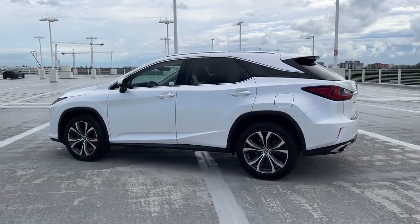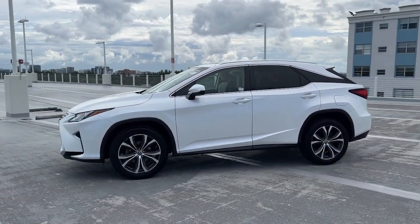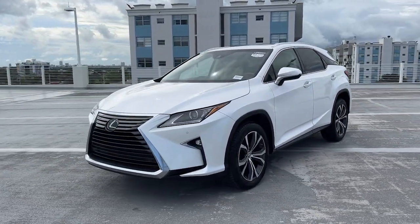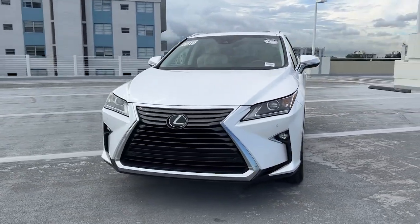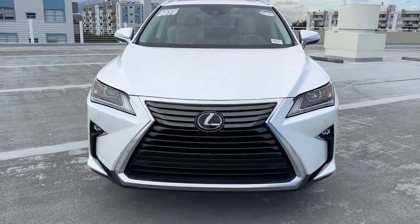These are just some of the great options this vehicle comes with: navigation system, heated driver's seat, keyless entry, heated mirrors, power liftgate, fog lamps, power passenger seat, satellite radio, wood grain interior trim, and backup camera.